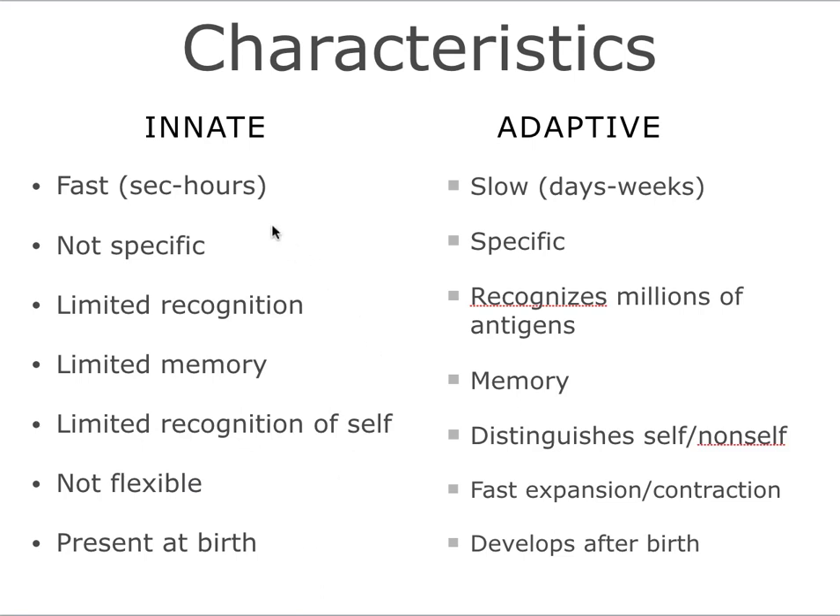Innate immune responses are fast — they take seconds to hours — while adaptive immune responses are slower, taking days or weeks to develop. The innate immune responses are not specific, while the adaptive immune responses are very specific. Lymphocytes can recognize very specific antigens, while innate immune cells only recognize patterns. Therefore, they only have limited recognition, while the adaptive immune system lymphocytes recognize millions and millions of antigens.